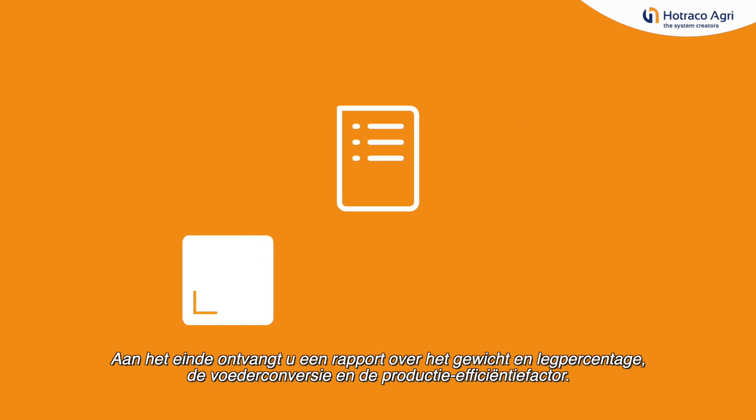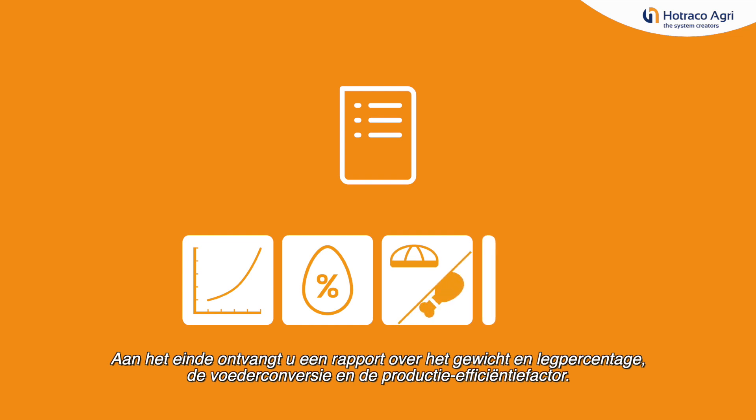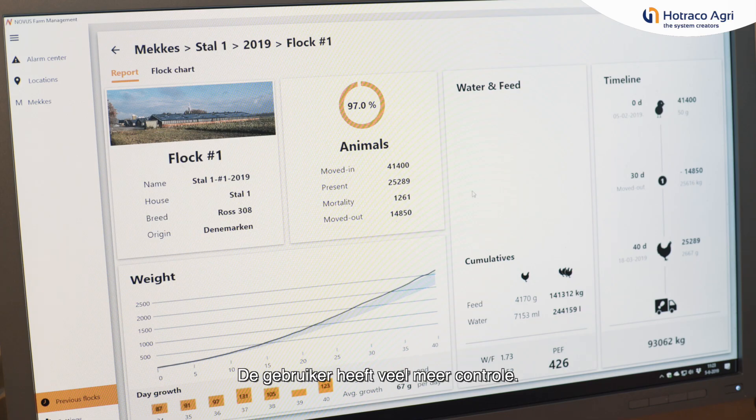At the end of the round you receive a clear report about animal weight, laying percentage, feed conversion and production efficiency factor. The customer feels very much in control of what they're doing.